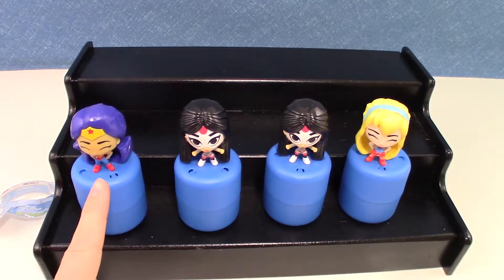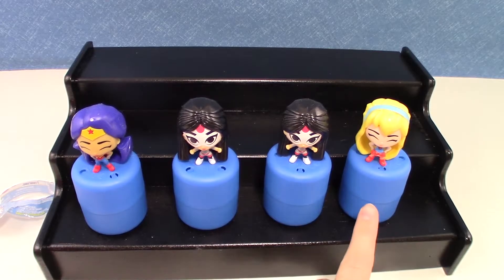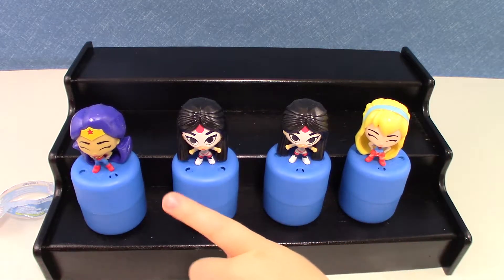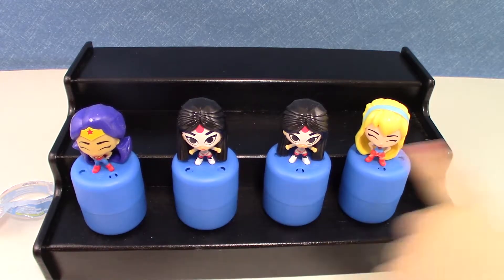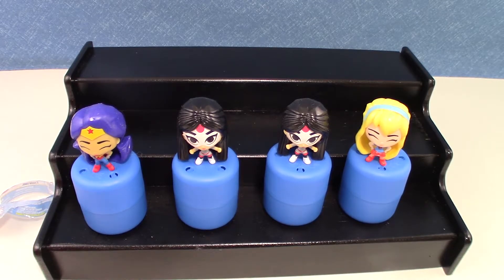So we have Wonder Woman, two Katanas, and Supergirl. Which one's your favorite? Wonder Woman. I like Supergirl. I like all of them actually.